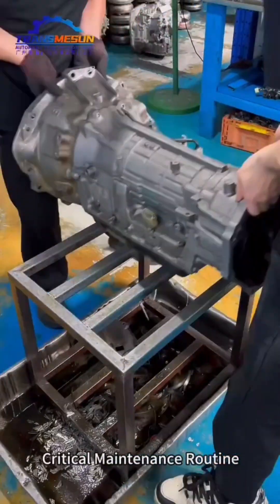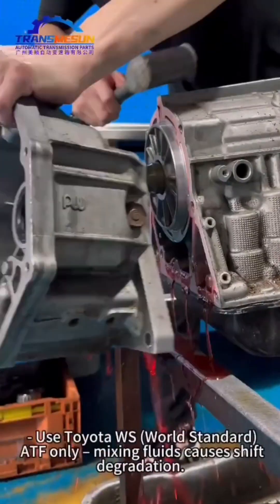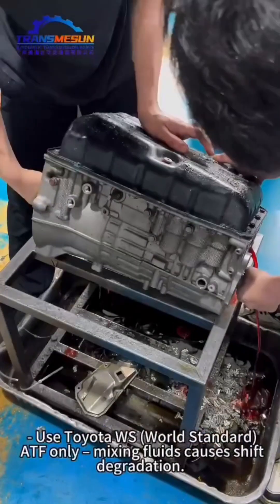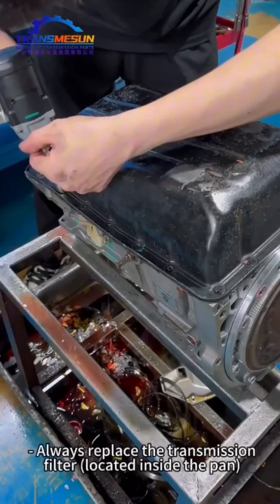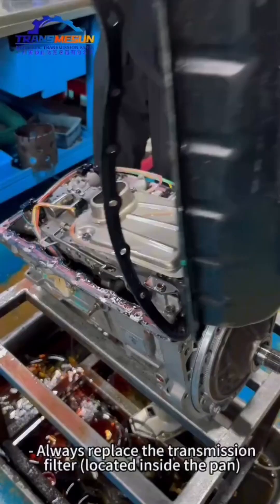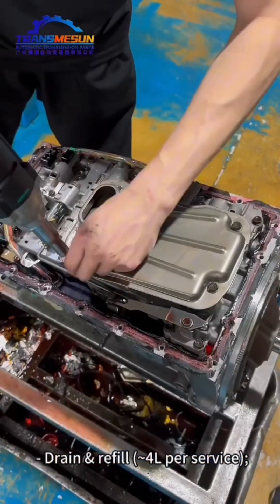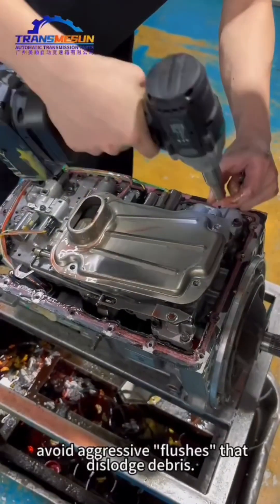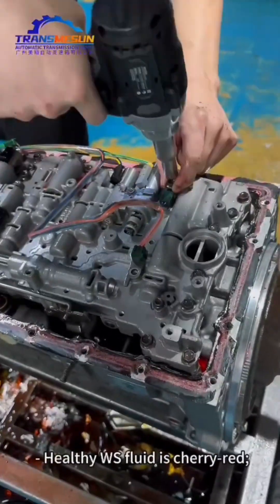Critical Maintenance Routine: Fluid service every 60K km or 40K miles. Use Toyota WS World Standard ATF only — mixing fluids causes shift degradation. Always replace the transmission filter located inside the pan during fluid changes. Drain and refill approximately 4L per service. Avoid aggressive flushes that dislodge debris.